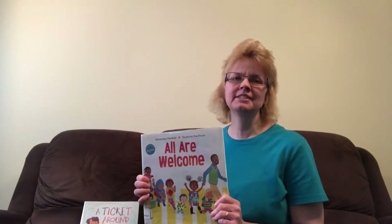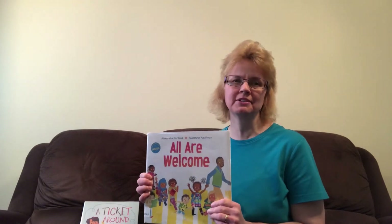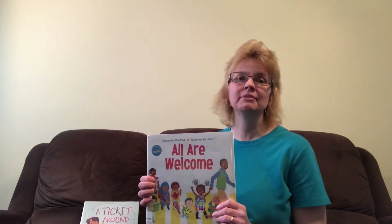Hi everyone, my name is Cheryl, and today I'm going to read two stories about diversity, and afterwards I'll show you how to make a handprint rainbow craft.